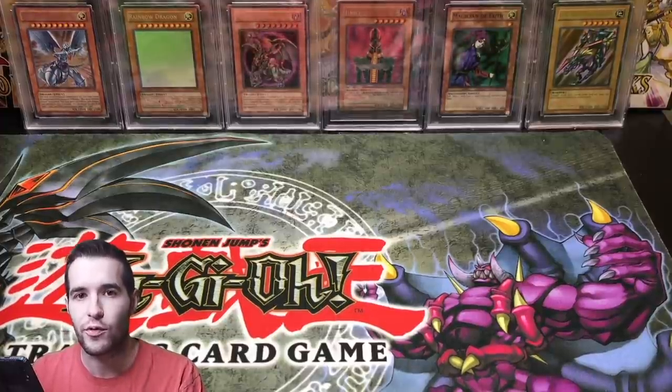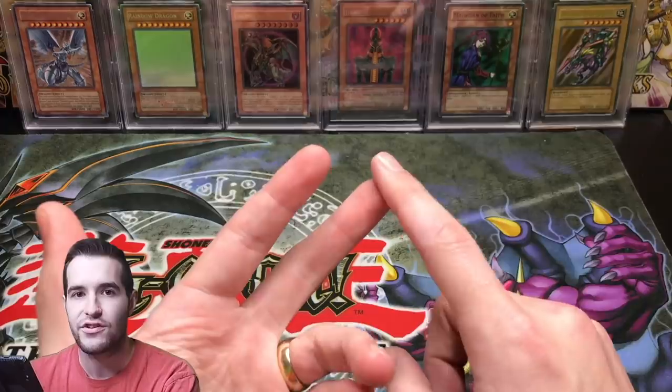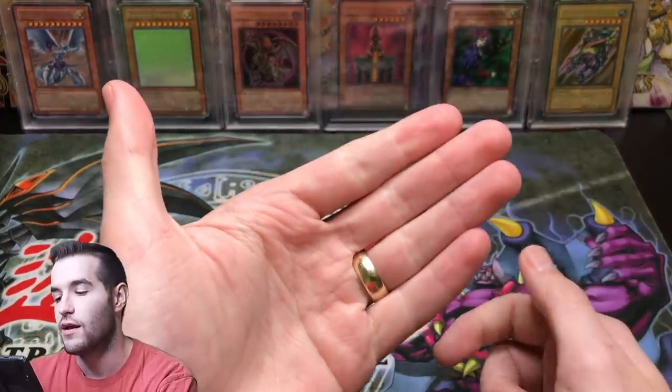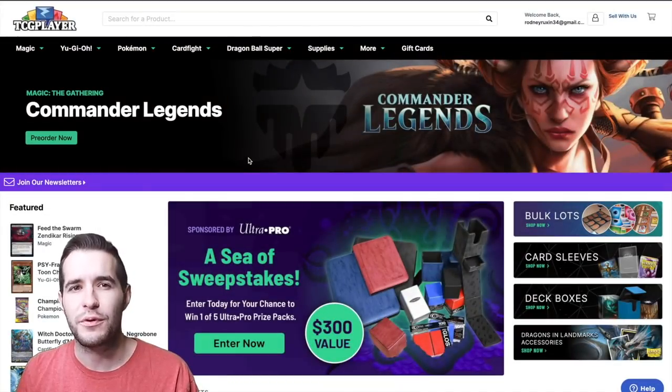Light play I would consider to have no bends or creases, but it can have some scratching. So that is how you assess condition — look at corners, edges, scratching on the back, and view it in the light. Don't just put it in a sleeve and say it looks nice, because that's not going to work.